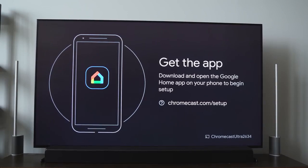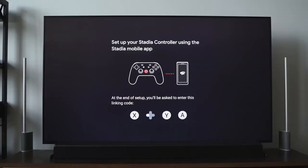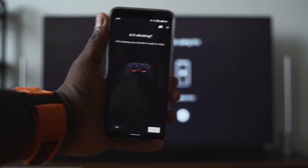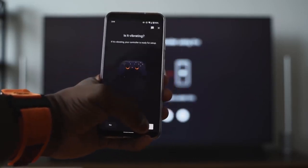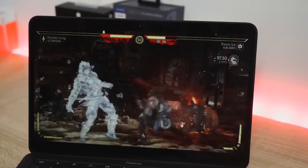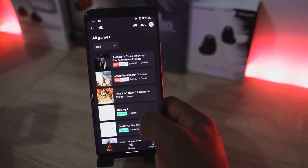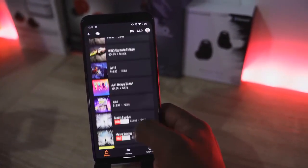The controller connects to your smartphone, laptop, or Chromecast, and to set it up you have to use the app on your smartphone. Everything in Stadia centers around the mobile experience. If you're playing on your TV or on Chrome browser and want to buy a game, you have to buy it through the mobile app — that's where everything is housed.